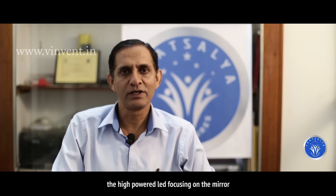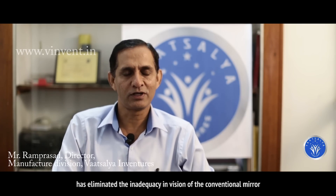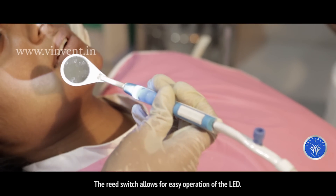The high powered LED focusing on the mirror has eliminated the inadequate vision of the conventional mirror. The reed switch allows for easy operation of the LED.